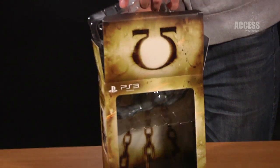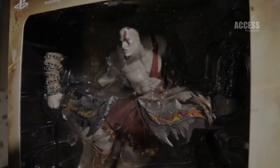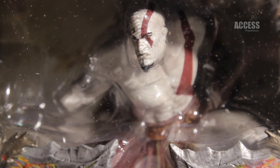Here it is — the 8-inch Kratos figurine. Rather spectacular, it would look really, really good on your desk at work, at school, at college, or university. Wherever you are, that is a fantastic piece of gaming memorabilia.